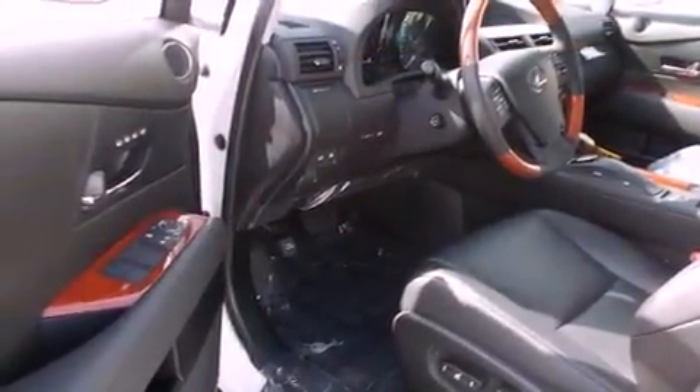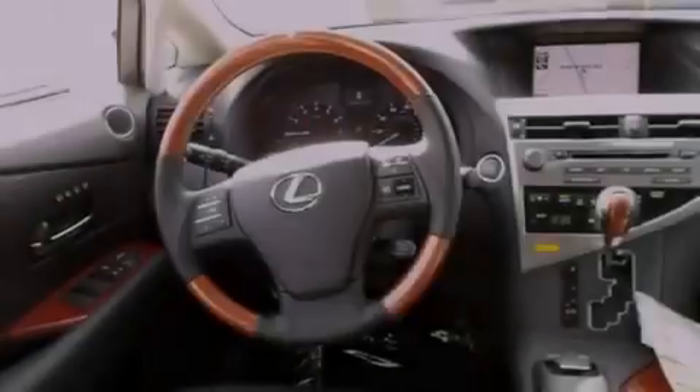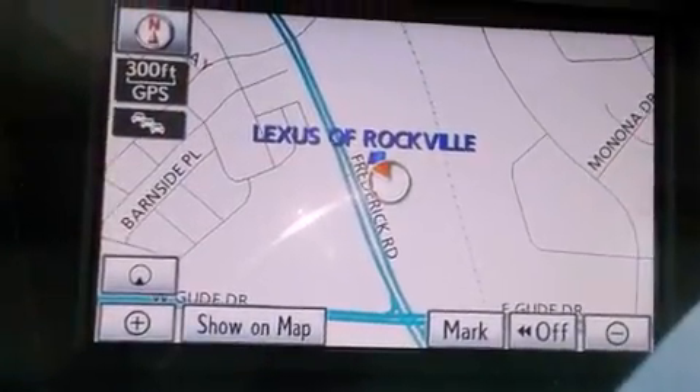The following features are also included: steering wheel memory settings, air conditioning with automatic climate control, cruise control, a CD player, a leather-wrapped steering wheel, and a passenger-side vanity mirror.